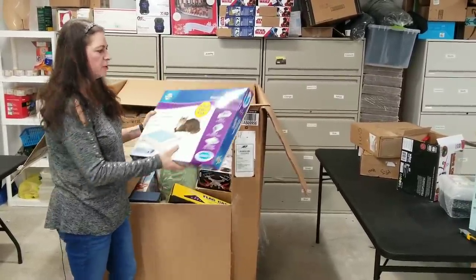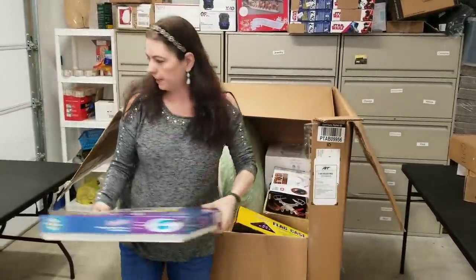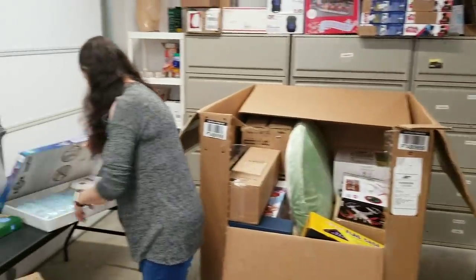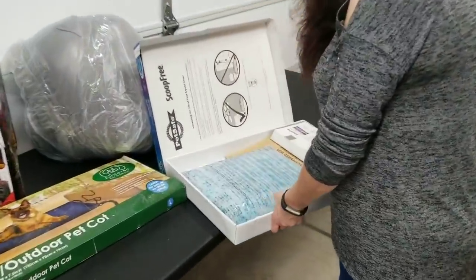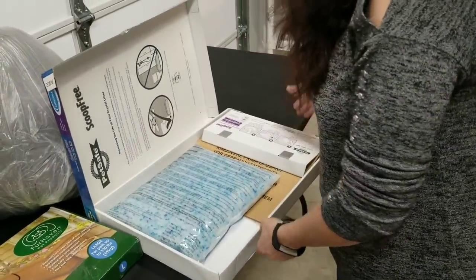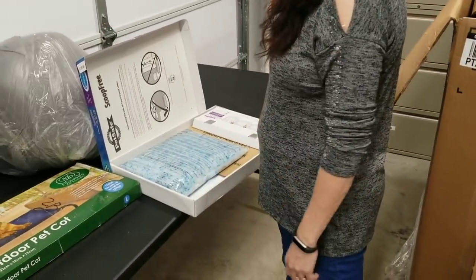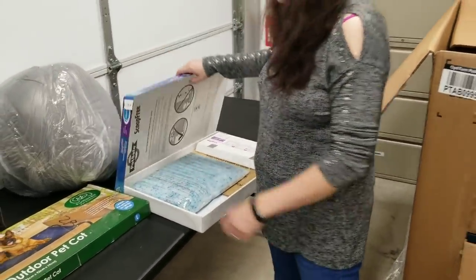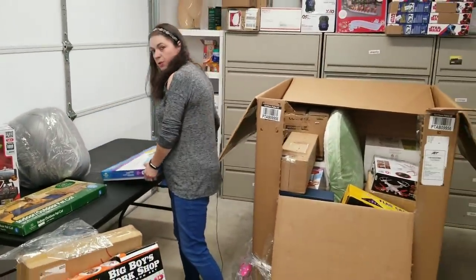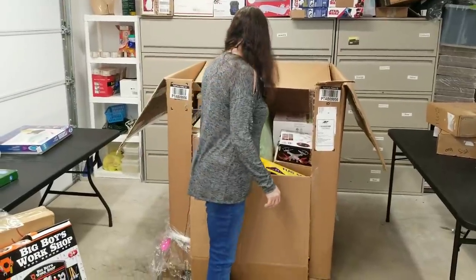Scoop free disposable crystal litter trays — a pet item. It's clearly been opened, but the bag and everything is fine. I don't know if it's supposed to come with a tray or if it just goes in the little box. Oh, this box IS the tray. I get it. This is probably something people use if they're traveling with their pet or they don't want to deal with it and want to throw the whole thing away.